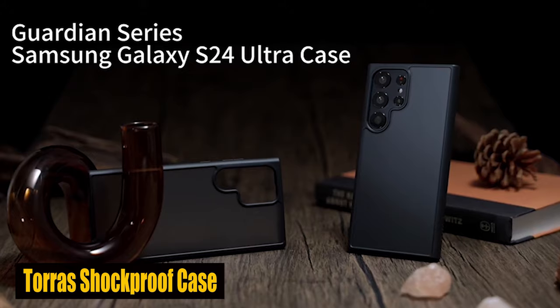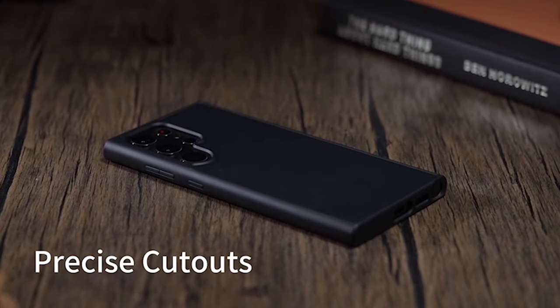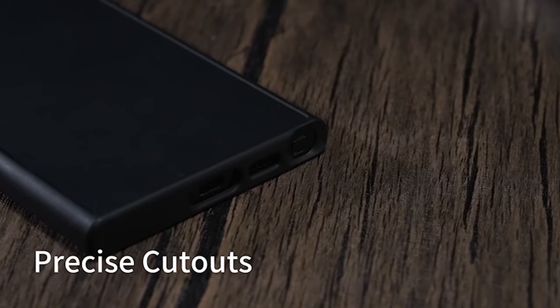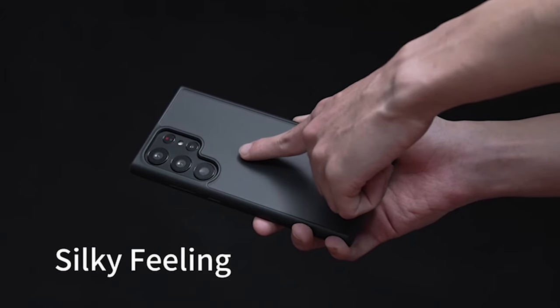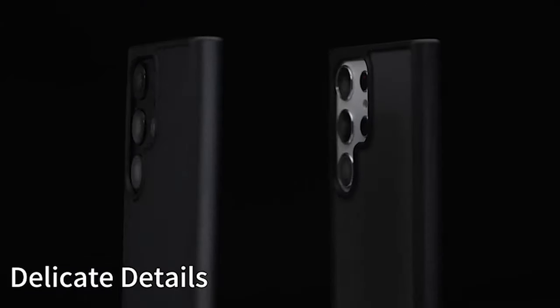Number 1: Taurus Shockproof Case. The case is designed with all-over airbag protection, providing comprehensive coverage against daily wear and unexpected drops. With its raised 1.5mm lip on the camera and screen, this case ensures that the most fragile parts of your S24 Ultra are fully protected, offering you complete peace of mind.